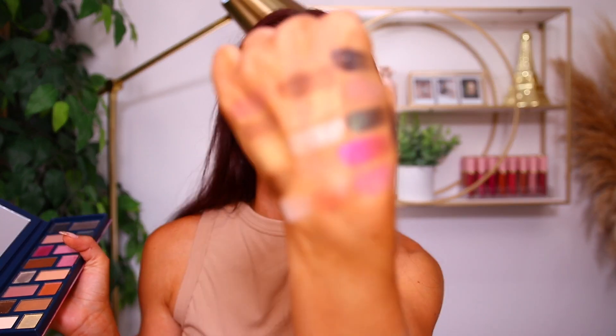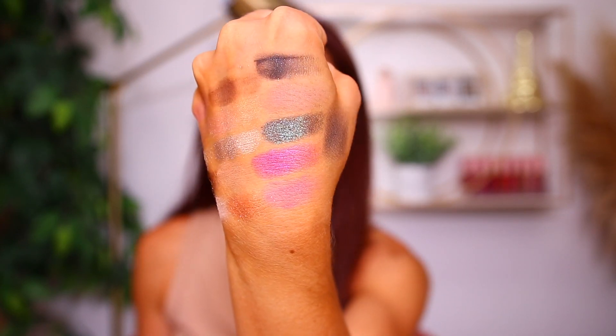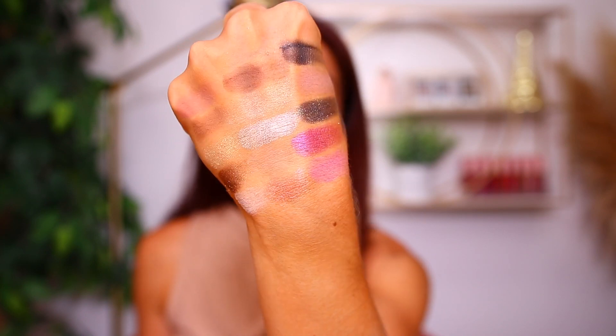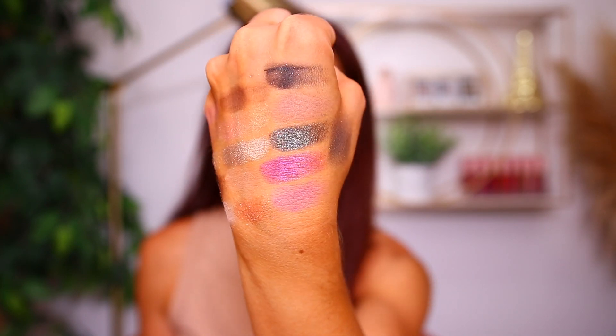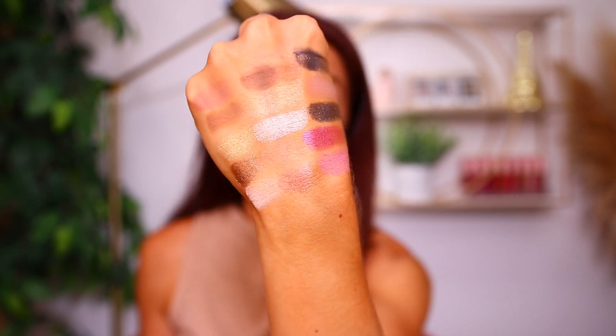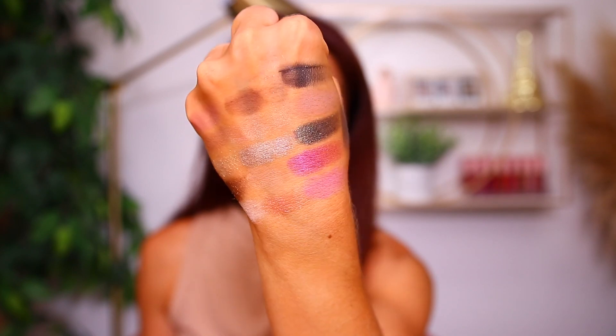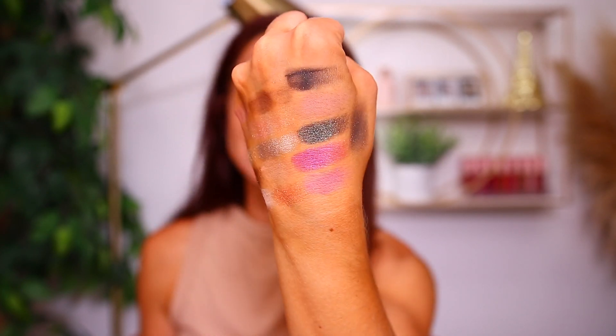Let me show you swatches of the palette before we get started testing it on the eyes. You can already see the lip injection starting to do its thing. Here are the swatches of all the shades in the palette — the shimmers are swatching really, really nice. Sometimes Too Faced palettes can tend to have a drier formula for the shimmers, but most of these look very sparkly and high impact. I really do like all of the cool tones going on here.